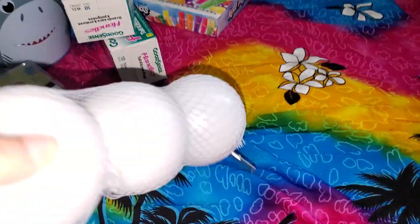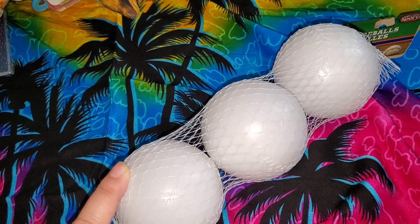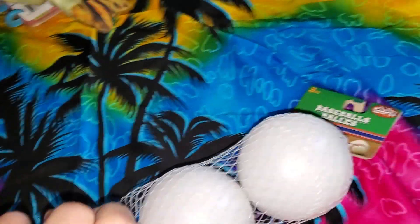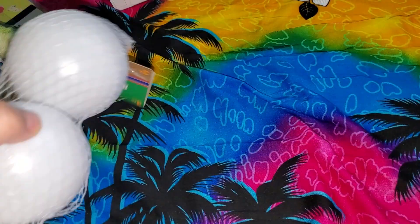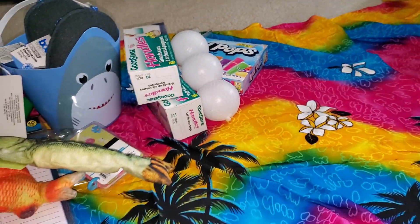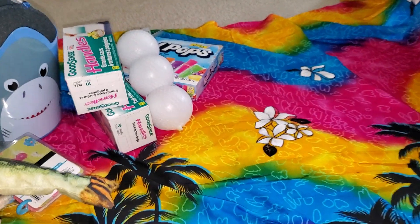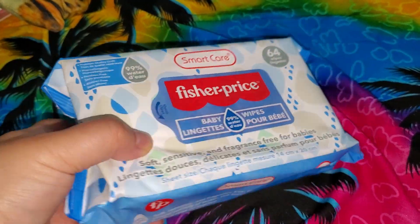I got some more balls — I'm sure they're going to be hit over the fence and things like that, so I got a three-pack of these. I would have probably got two or three, but this was the only one. Even the dogs could get ahold of those and tear them up, so it's always good to have extra. I was needing baby wipes; they didn't have the Huggies one, so I did get the Fisher-Price, just one pack.